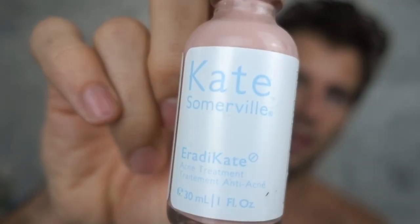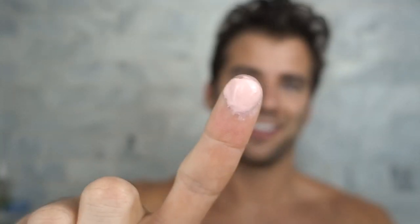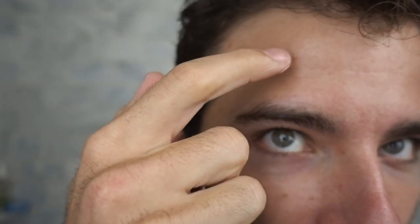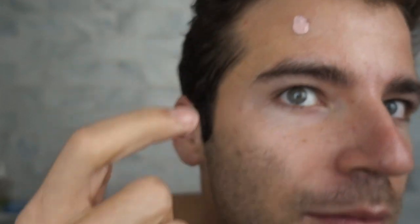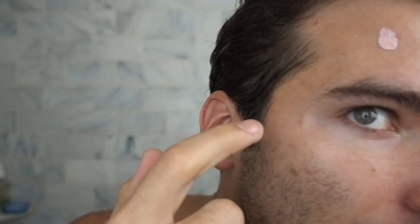One other thing: if you do have anything you want to get rid of, I've been using this Kate Somerville Eradikate. I just put my finger on top, dump it over, and then I dab it anywhere I have any acne prone areas. Just a little dab right there. And I'm gonna wake up and typically those will be either on their way out or completely gone.